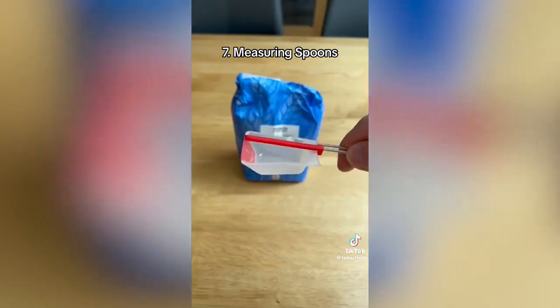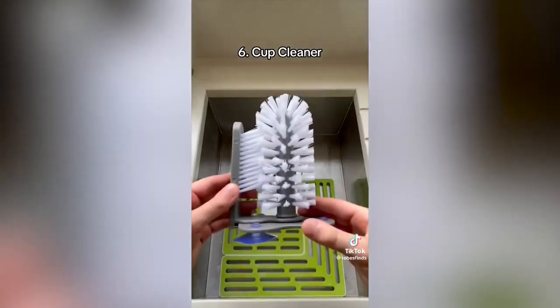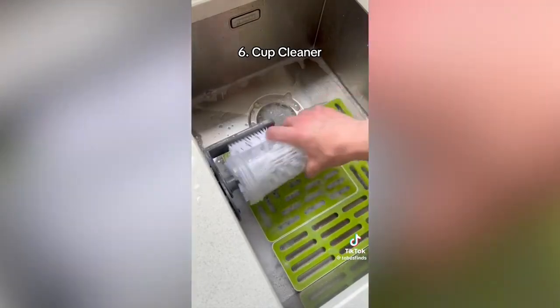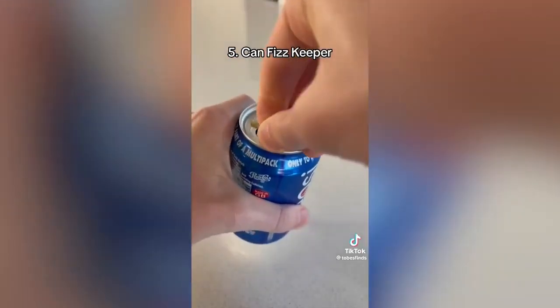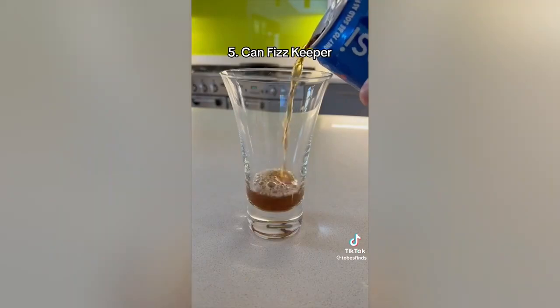These are measuring spoons with built-in levelers, which allow you to measure the perfect amount of ingredients when cooking. This is a cup cleaner, which suctions to your sink and allows you to clean cups, glasses, and bottles super easily. This is a can fizz keeper, which keeps your seltzers or fizzy drinks fresh after they've been opened — just clip it onto your can to seal it and give it a few pumps before you drink it again.